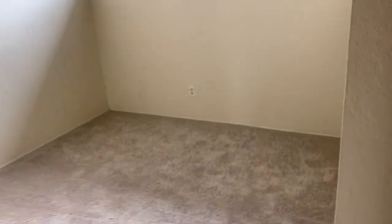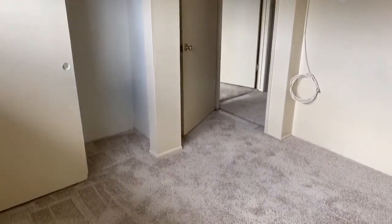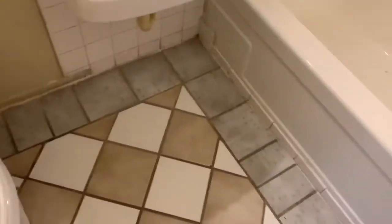This is the second bedroom. So, our orange room. And then the bathroom.